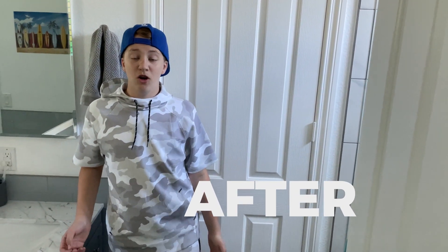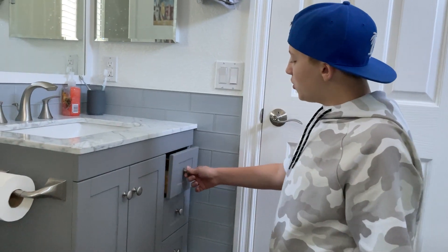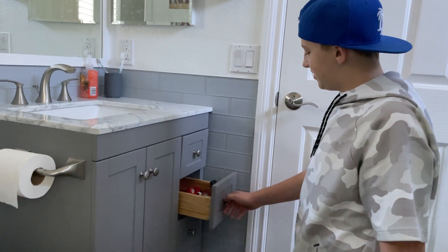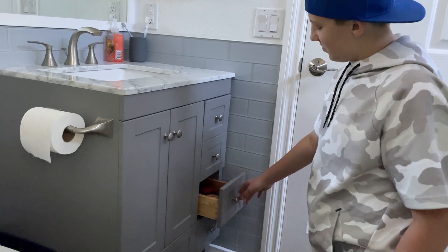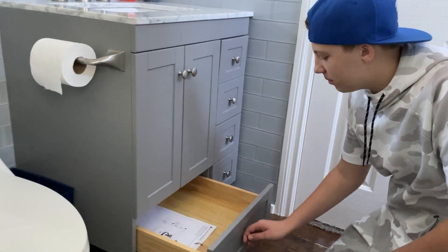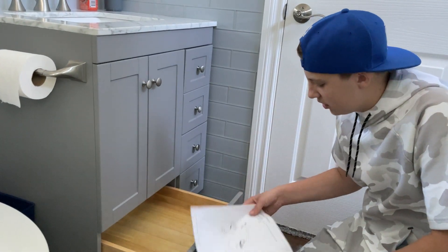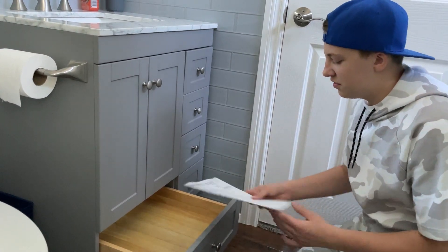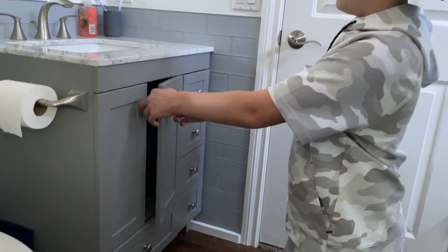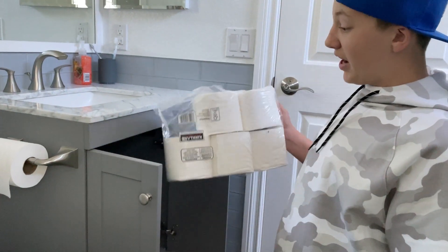This is my new bathroom. We got a new vanity and a new shower. I have four drawers here on the right. And then I have one on the bottom which doesn't have any good switches — just some instructions for the shower head. Down here is all the plumbing and the extra pack of toilet paper.